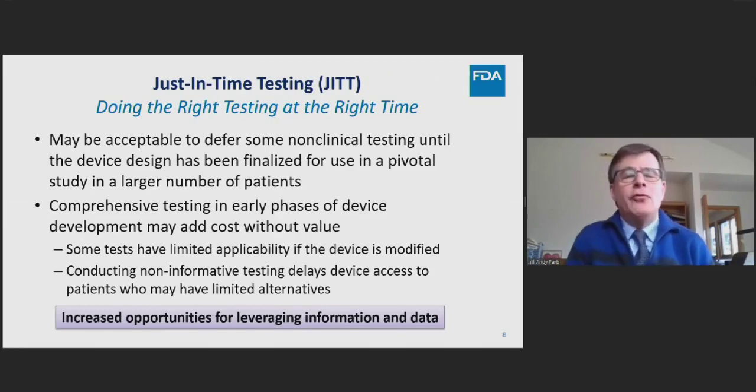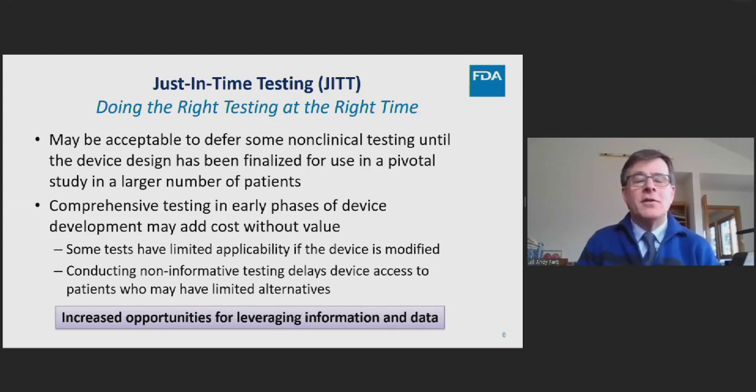The justification for requiring less upfront non-clinical testing embraces a just-in-time testing concept from manufacturing — doing the right test at the right time. It may be acceptable to defer some non-clinical testing until the device design has been finalized for a pivotal trial, because comprehensive testing in early development phases may add considerable cost without much value. Some tests have limited applicability if the device is modified, and conducting non-informative testing delays patient access — particularly for patients with limited alternatives.